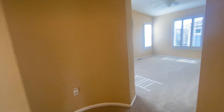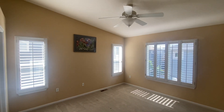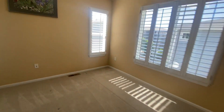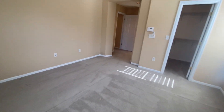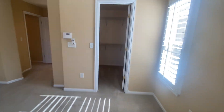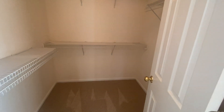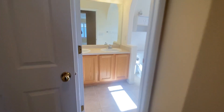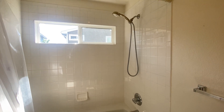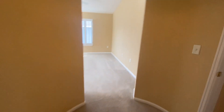Last but certainly not least, we have our master bedroom — vaulted ceilings, ceiling fan, and lots of windows for natural light. The ceiling fan is remote controlled. We have a large walk-in closet with lots of storage, and an ensuite bathroom with a double vanity, toilet, and a slightly larger tub. There's also a linen closet in the hallway.